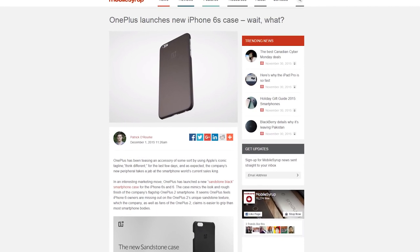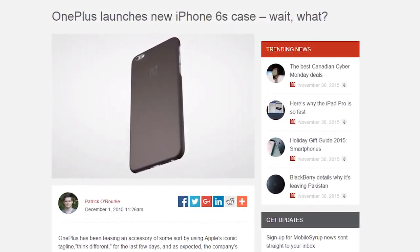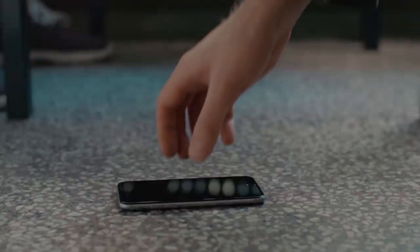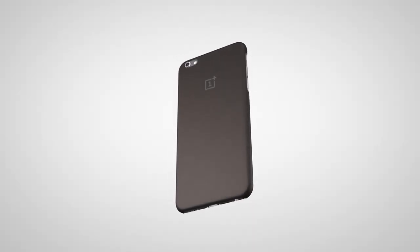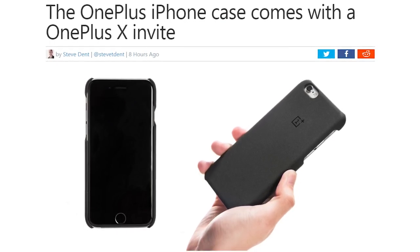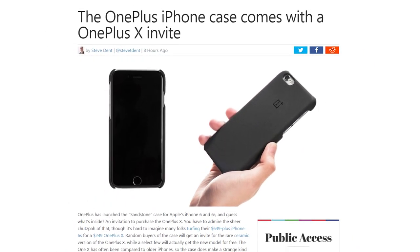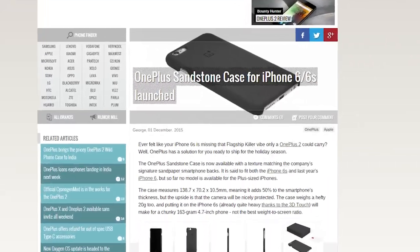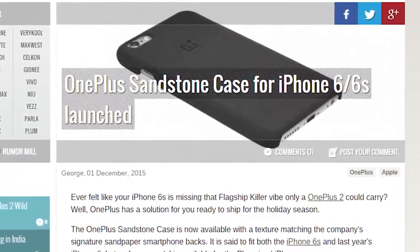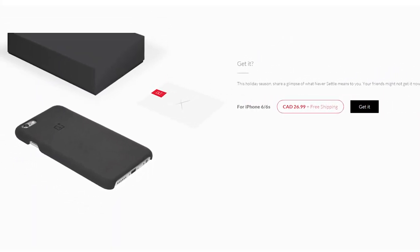In a very interesting marketing move, OnePlus is now making and selling an iPhone 6 and 6s case. I guess this is for all those people who secretly want a OnePlus but can't use anything other than iOS. Featuring the infamous sandstone finish, it's a case. The most interesting thing, however, is that each case comes with a limited edition ceramic invite for a OnePlus X. The case will only fit the 6 and 6s, not the Plus models, costs $20, and includes free shipping for the US. What do you guys think about the OnePlus iPhone case marketing ploy? Leave a comment.